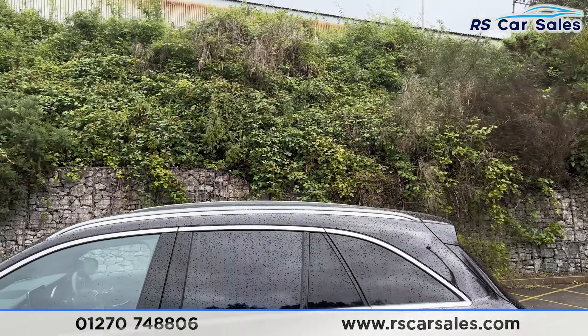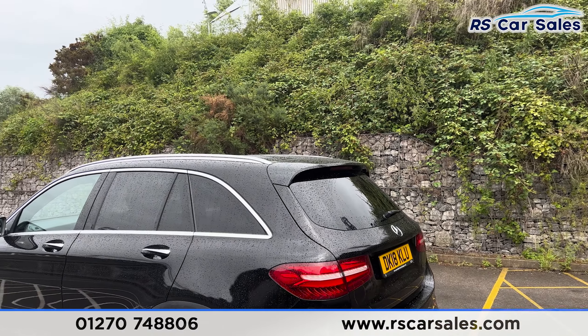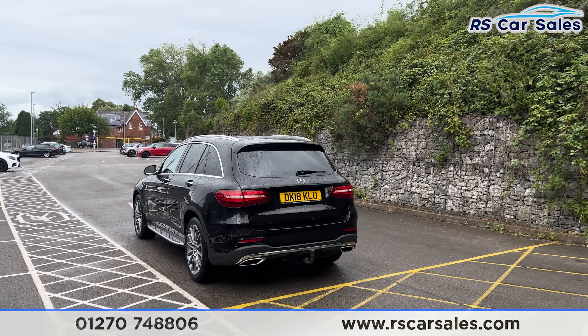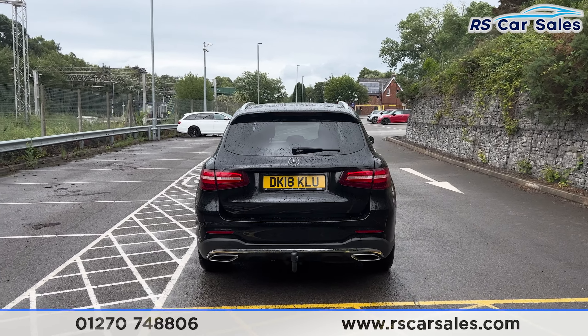The sunroof is currently closed as it has been raining, otherwise you can open it all the way or put it onto a tilt with the rear spoiler. We also have front and rear sensors with a reversing camera. Round to the rear you'll find we have the tow bar and a power-assisted tailgate.